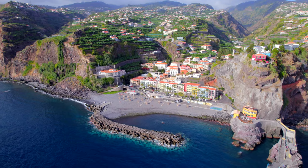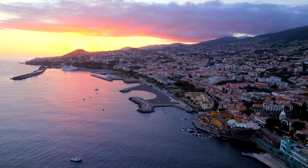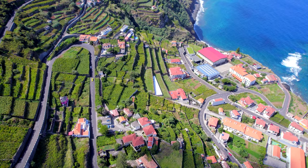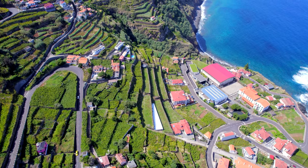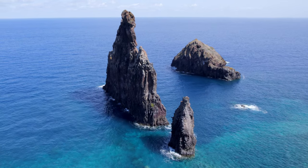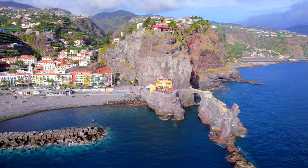In part 4 of my Madeira photography series I show a collection of some other amazing locations I visited on the island. Being such a small island I was continually surprised by the many different places to see and photograph, and with no one location feeling quite the same, it was a thrilling week with the camera.